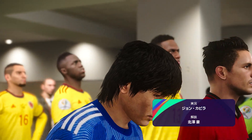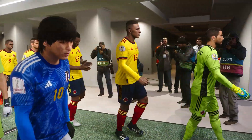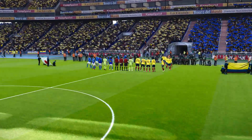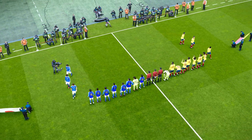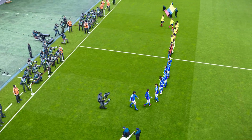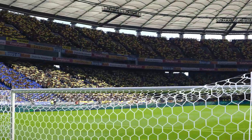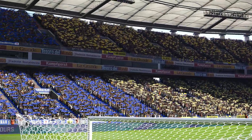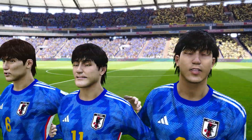この時間はコロンビア対日本、こちらの一戦をお届けいたします。このスタジアムで今日はどんなゲームになるのでしょうか。日本国国家お聞きいただきます。